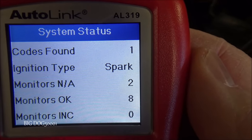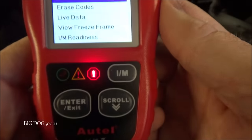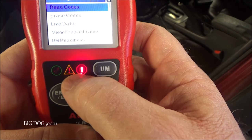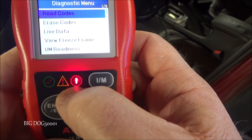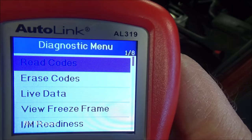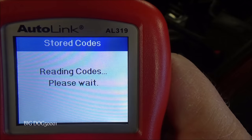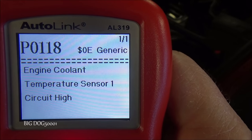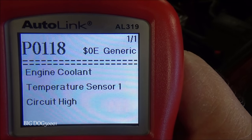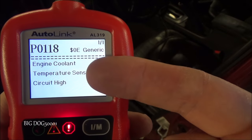Once it finds the correct protocol you can see it talks to our system. That indicator right there is telling us we have an issue — if everything was good we'd have a green check mark. Let's go ahead and click read codes, pick stored codes, and there's our check engine light code: P0118, temperature sensor 1 circuit high.